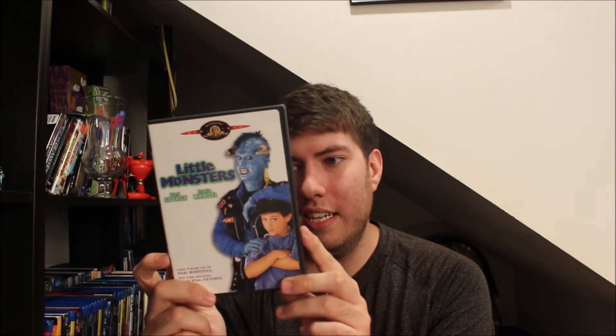I also picked this up brand new — this is Little Monsters, with Howie Mandel and Fred Savage. I have not ever seen this before, but Shanti Phillips on the Cool Duder YouTube channel talks about this movie all the time. So I look forward to watching it. This was brand new when I bought it and it was $2.